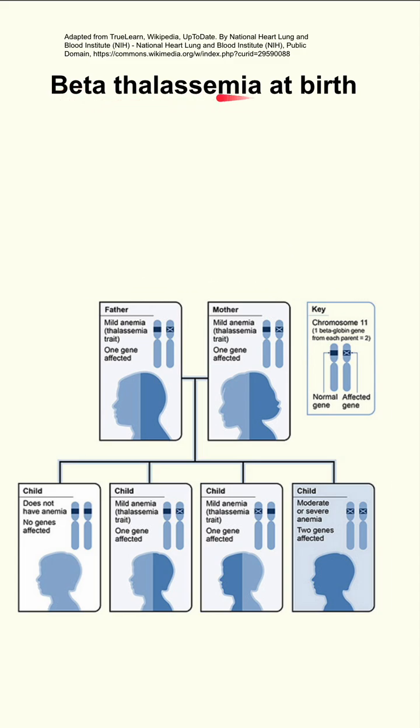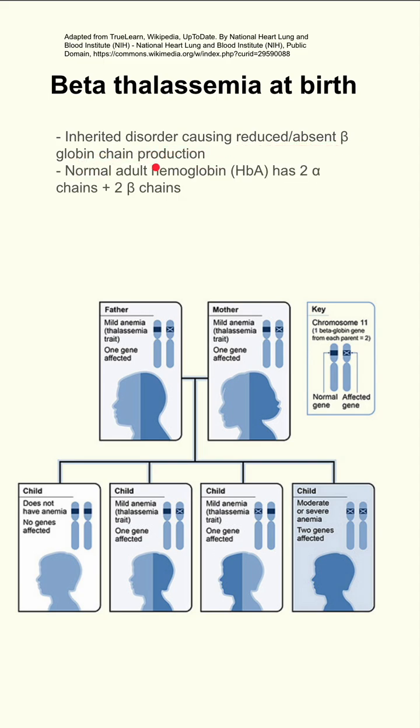Here are some notes on beta-thalassemia, especially how it presents at birth and then progresses as the patient ages. Beta-thalassemia is an inherited disorder causing reduced or absent beta-globin chain production. Remember that the normal adult hemoglobin, or hemoglobin A, has two alpha and two beta chains.